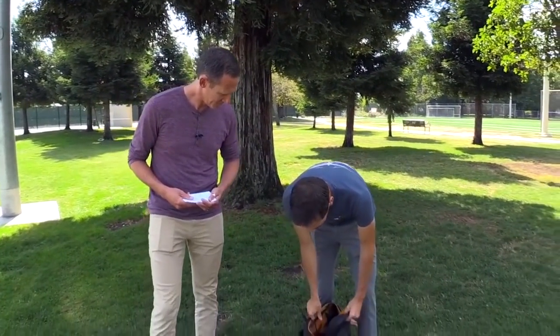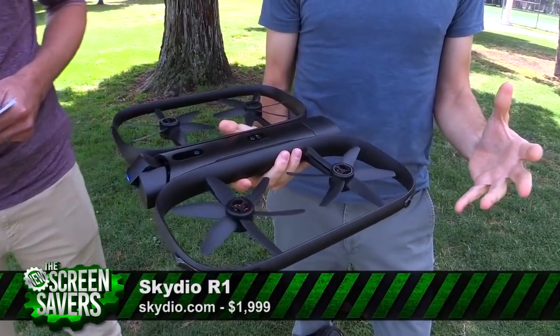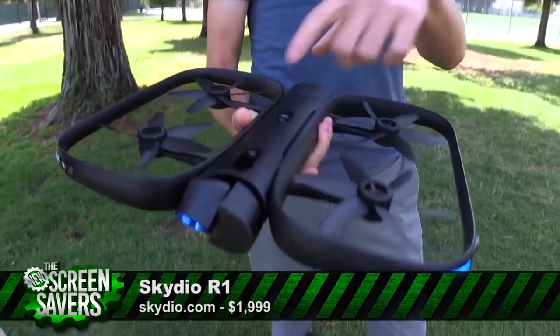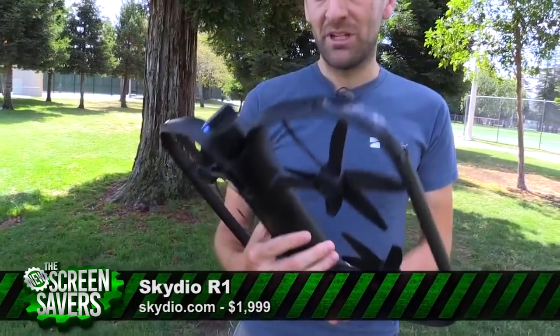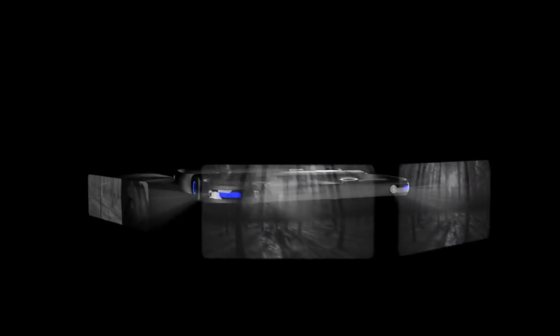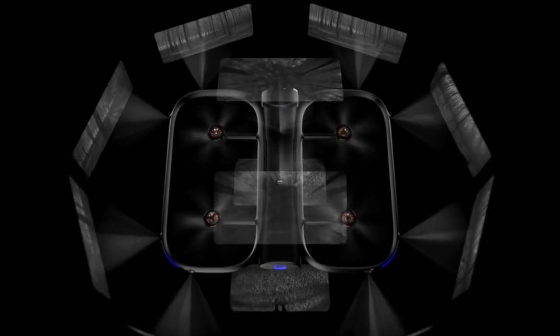So I have an R1 with us here today. This has been designed for full autonomy from the ground up. It has 13 cameras on it — two facing in every direction. You can see the pair on the top, each of the sides, and there's also two on the bottom. This is the user video camera out front. We have a bunch of sensing in every direction, and then we have a super powerful computer in here — the NVIDIA TX1. But the real magic is, of course, in the software.